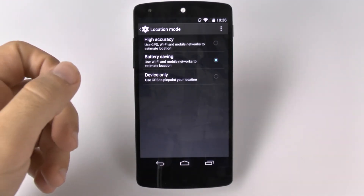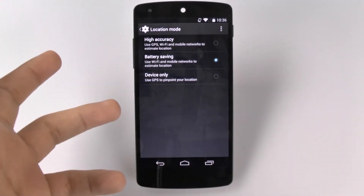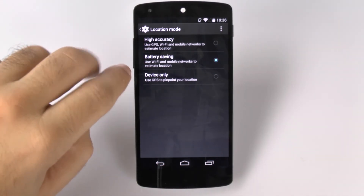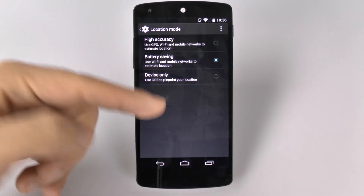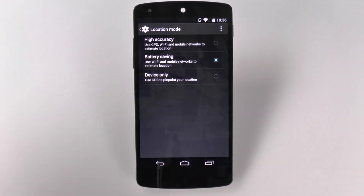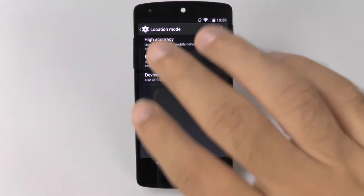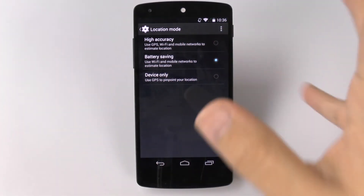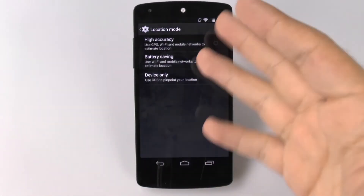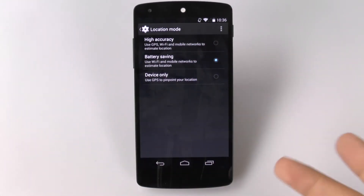And then finally we have device only, which just uses GPS. Basically, I don't know why they put it in this order — it should be battery saving, then GPS, and then GPS and Wi-Fi and mobile. That is in terms of accuracy. This is the least accurate, but unless you're navigating, that's all — you don't really need more than that.